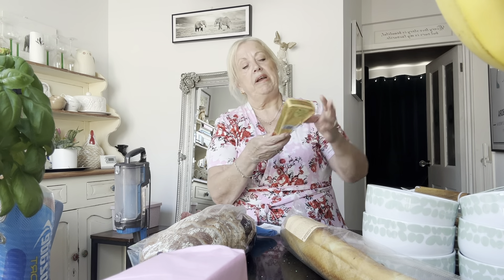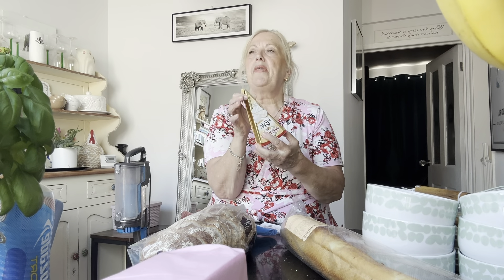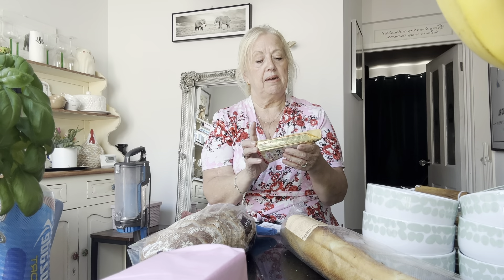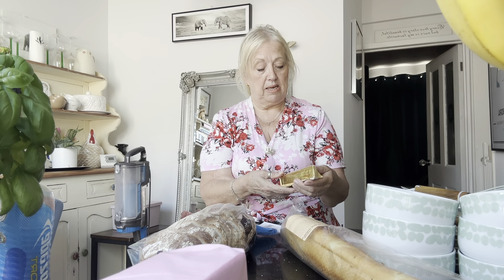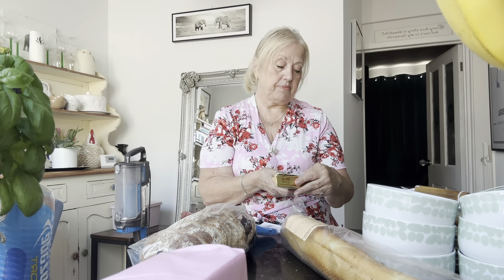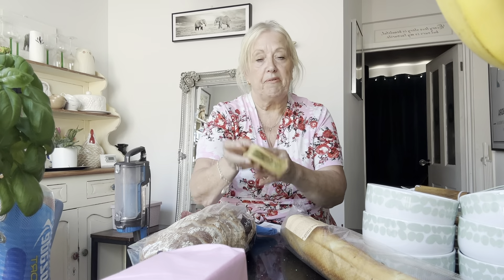The brie, which is the President brie — this was on offer. I think it was originally £2.85 down to £2.20 on a special offer. I think you've got 200 grams here. Yeah, so you've got your 200 grams here.